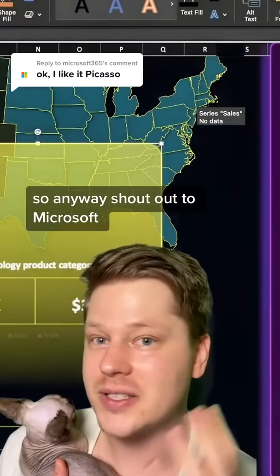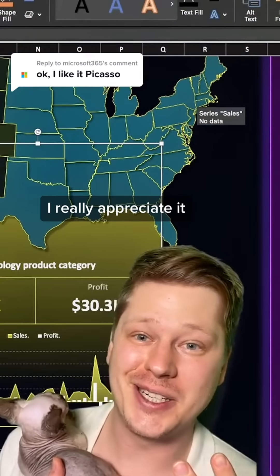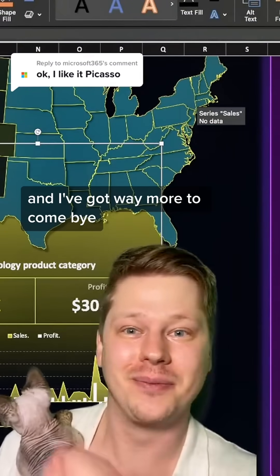Shout out to Microsoft — love Excel, thanks for commenting, I really appreciate it. I've got way more to come. Bye!